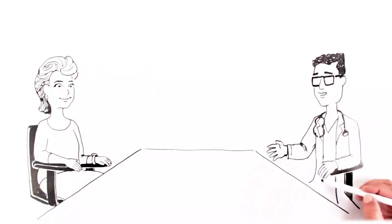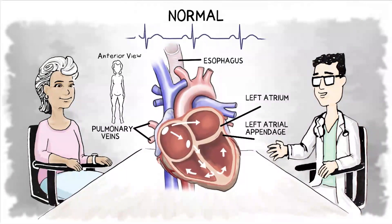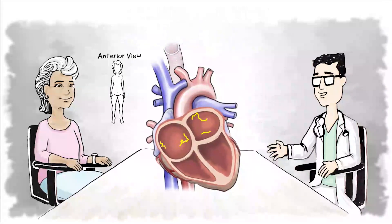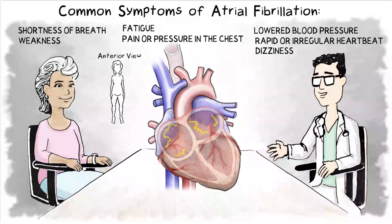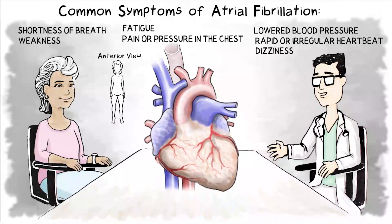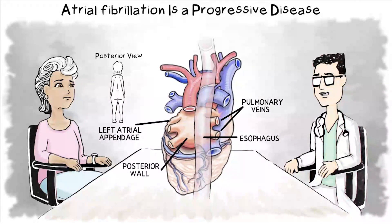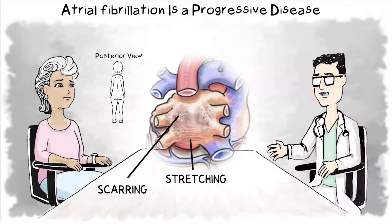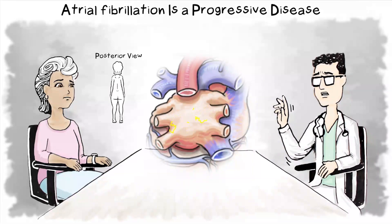Margaret has atrial fibrillation or AF. It's an abnormal heart rhythm caused by erratic electrical signals, which is the most common type of abnormal heart rhythm. Atrial fibrillation is projected to occur in 8 million people in the U.S. and about 33 million people worldwide. Unfortunately, it's often undiagnosed and undertreated. Untreated atrial fibrillation can grow worse over time and possibly damage the heart tissue, and it increases the risk of stroke by five times.